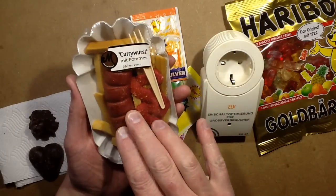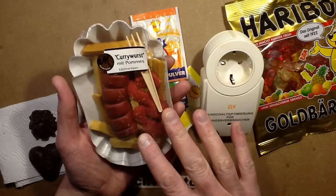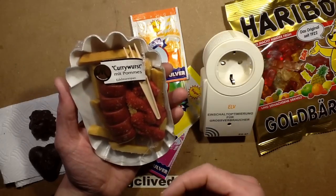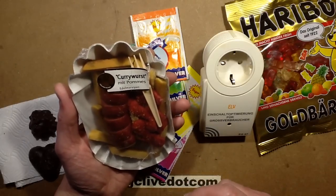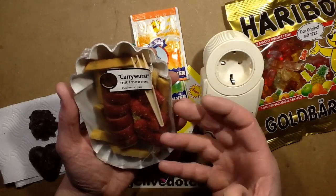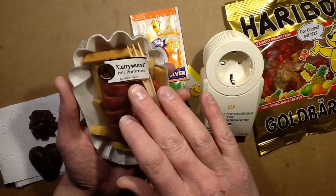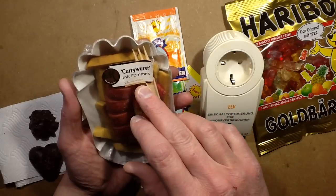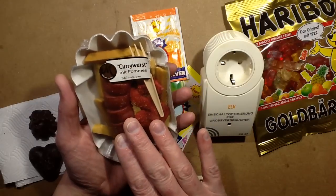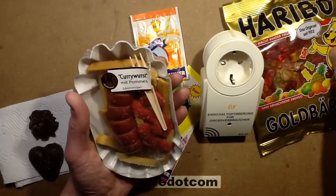And it's clearly intended to emulate a curry sausage with presumably the curry sauce over chips. Because "mit pommes" — pommes is a French word for apple, but also it means apple of the earth which means potato, which is odd. You keep coming across the word pommes for potato. These are actually made of marzipan — Edel marzipan, if that's pronounced correctly. And I don't know if they're going to be curry flavoured or not, but the only way to find out is to actually eat them, so that's going to be saved to the end of this video.